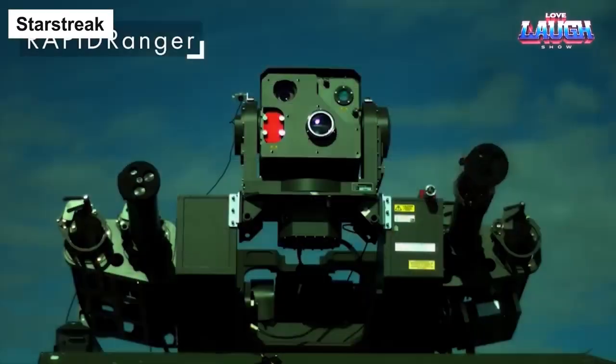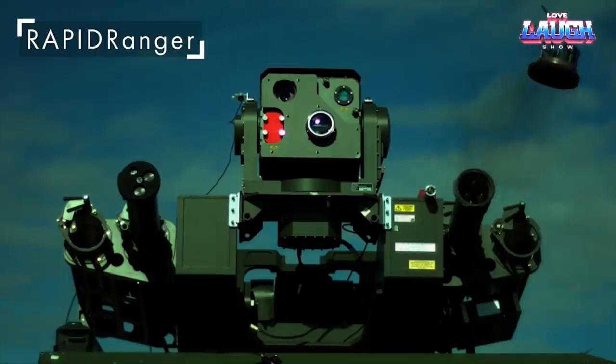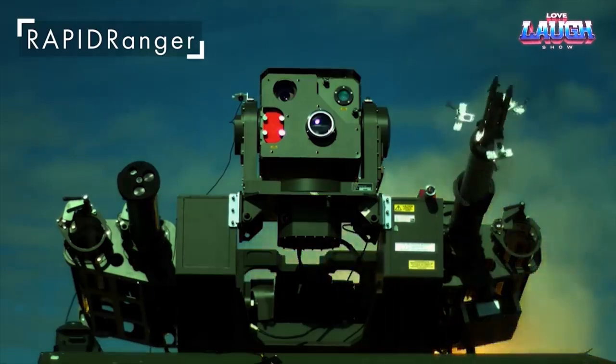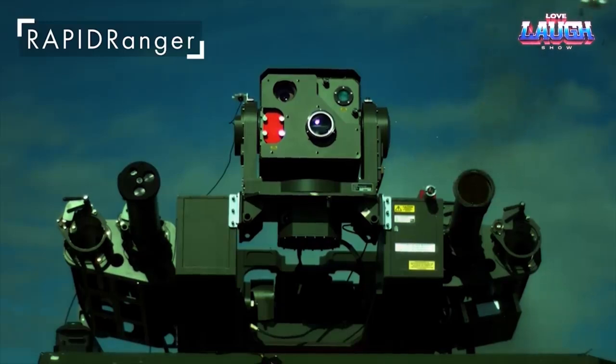In 1997, the British Army adopted the Starstreak surface-to-air missile system. Unlike other MANPADS, the Starstreak stands out for several reasons. It offers three variants: man-portable, self-propelled on the Stormer chassis, and an Optical Electronic Target Acquisition System instead of radar.